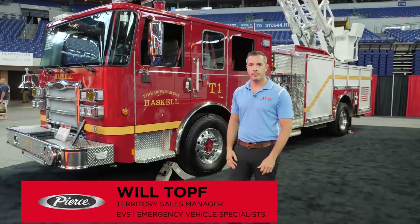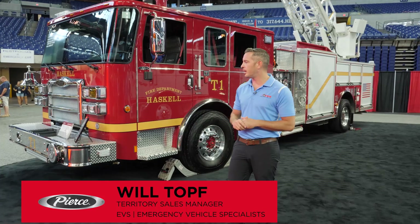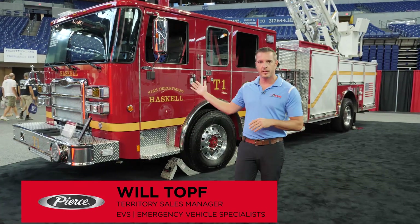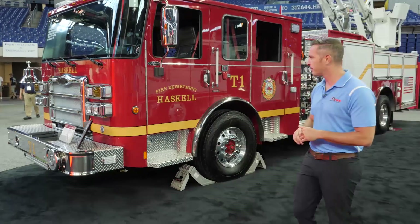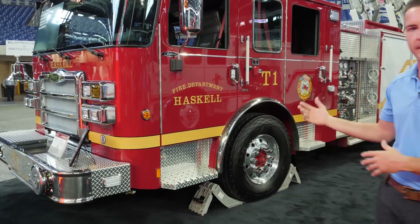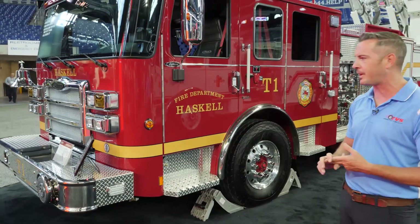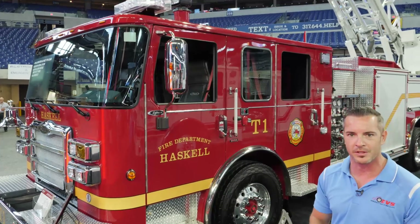My name is Will Topf, I'm the Territory Sales Manager for the south half of Arkansas. This is the Haskell Fire Department 75-foot Quint. This truck is amazing for so many different reasons — it's not just amazing because of the fit and finish, it's not just amazing because it was part of our stock truck program and we were able to get it in under six months delivery.